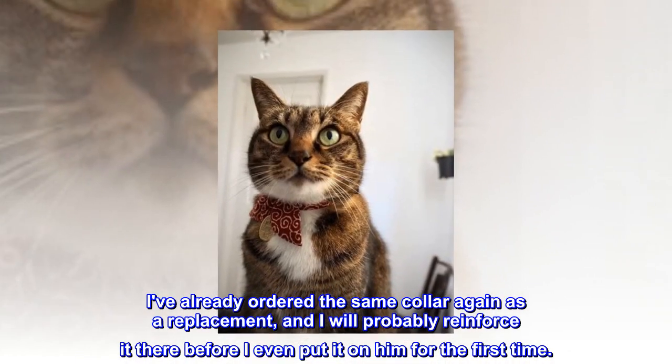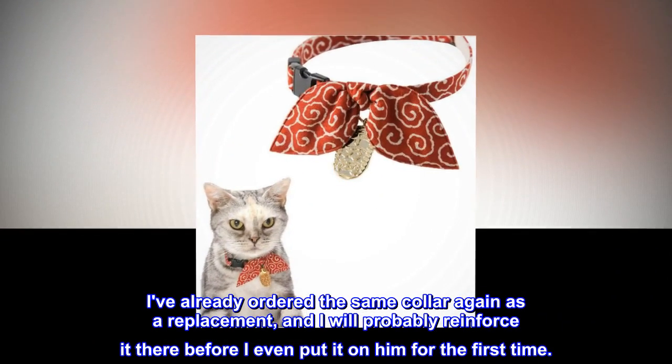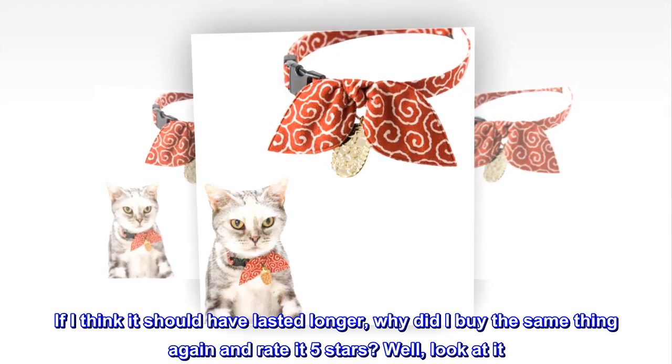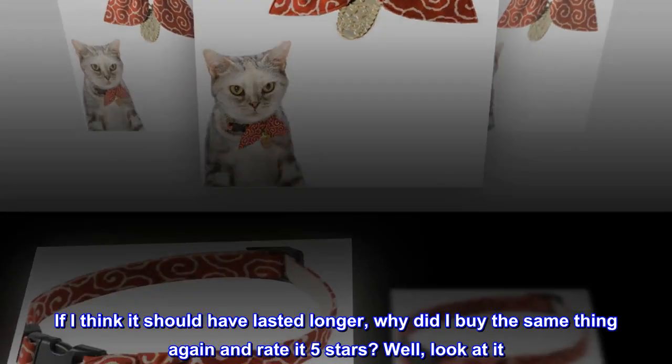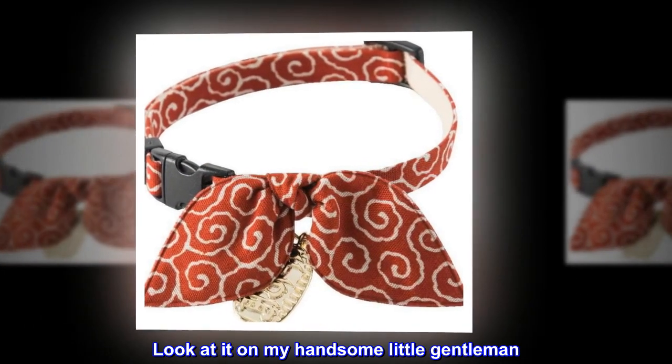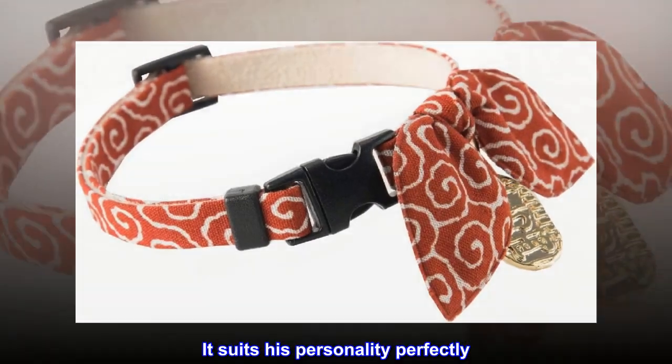I've already ordered the same collar again as a replacement, and I will probably reinforce it there before I even put it on him for the first time. If I think it should have lasted longer, why did I buy the same thing again and rate it 5 stars? Well, look at it. Look at it on my handsome little gentleman. It suits his personality perfectly.